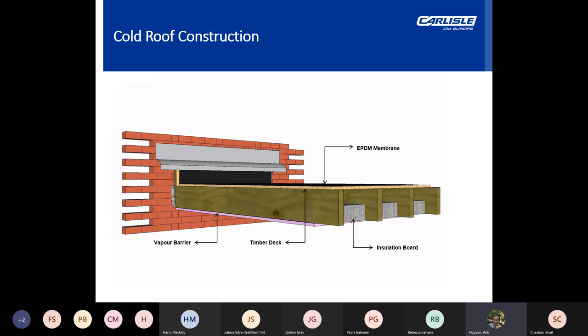Looking at various flat construction typical build-ups: firstly, cold roof construction. Cold roofs and uninsulated roofs are often confused, but they're different. A cold roof still has insulation, but it's beneath the deck, usually between the joists. The insulation is typically a mineral type of material and the waterproofing layer is applied directly to the structural deck. Cold roofs require ventilation of the void, and their only real benefit is that the overall height of the building can be kept to a minimum.